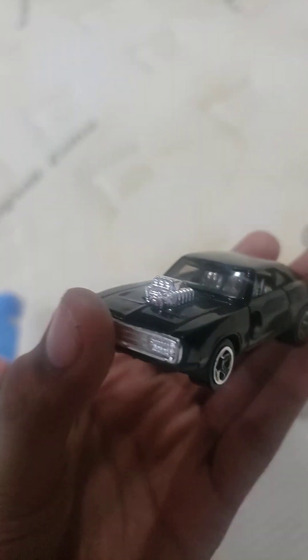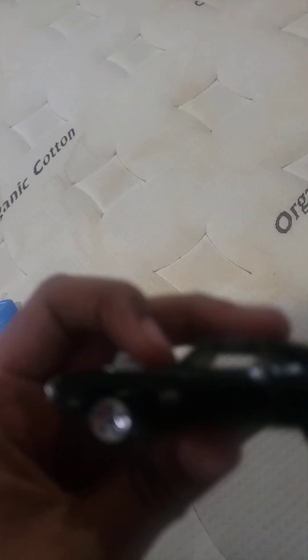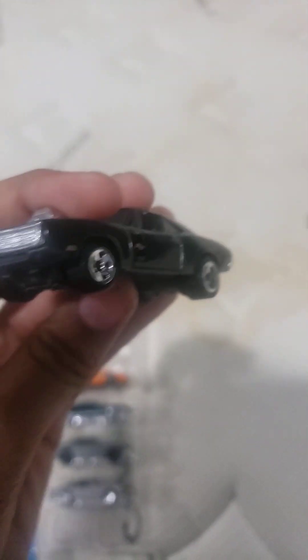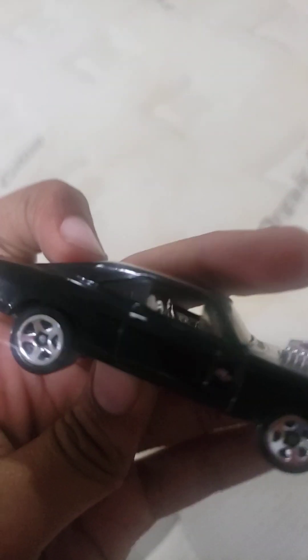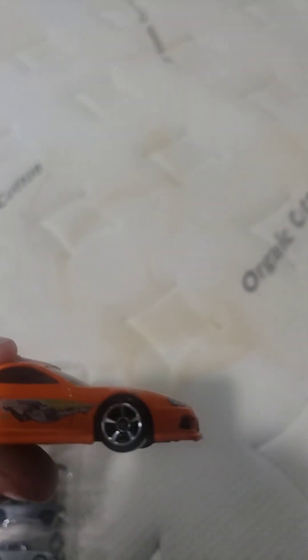So we got Dominic Toretto's Charger from the first movie — just look at this, it looks so realistic. If you took a professional photo of this car, I wouldn't be able to tell if it was from the movie or from the set. Okay, let's move on to the next car.